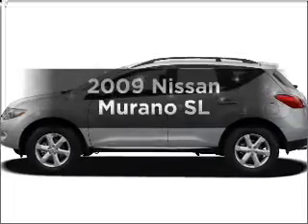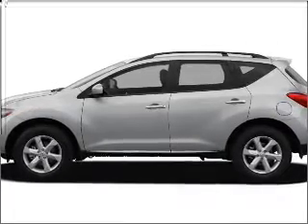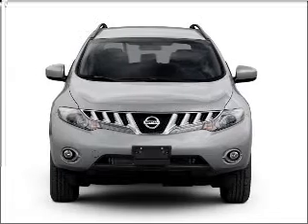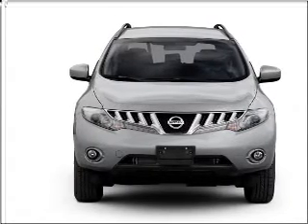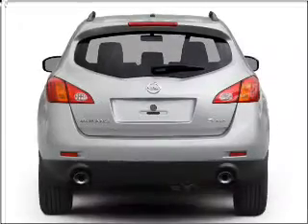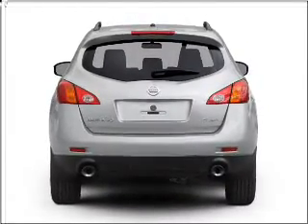Check out this 2009 Nissan Murano. If you're looking for a first-rate auto, this one could be yours today. With a reliable six-cylinder engine connected to a smooth-shifting automatic transmission, premium wheels lend a distinctive appearance. The anti-lock braking system will keep you safe on the road.